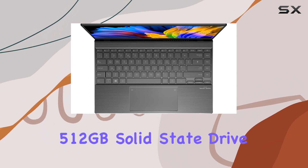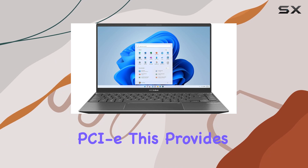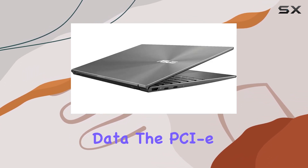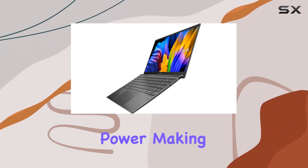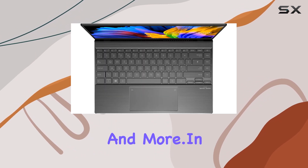One of the standout features is the upgraded 512GB solid-state drive PCIe. This provides lightning-fast file-saving capabilities and ample storage space for your data. The PCIe SSD ensures advanced communication power, making it ideal for major gaming applications, multiple servers, daily backups, and more.